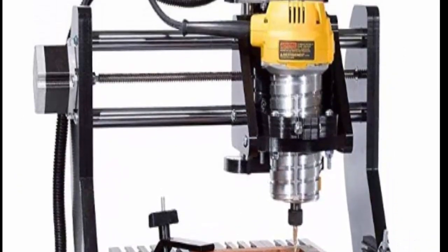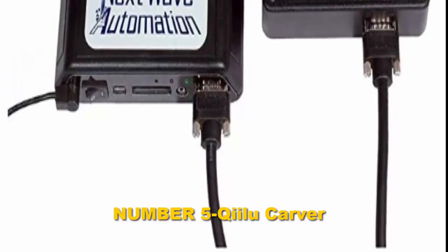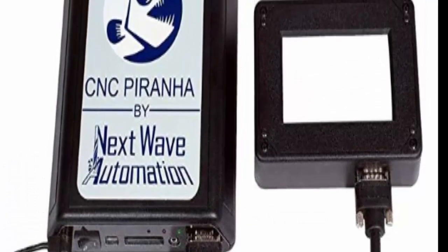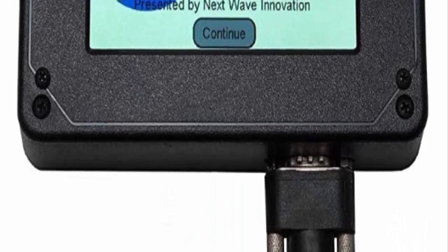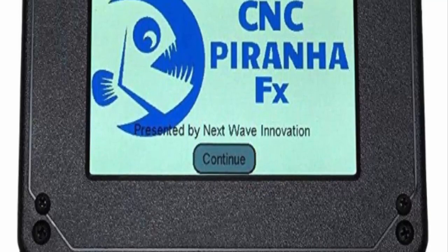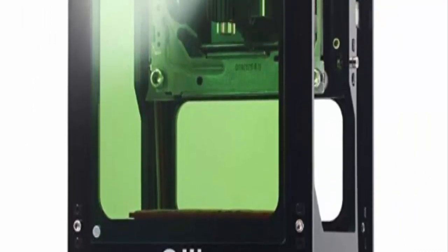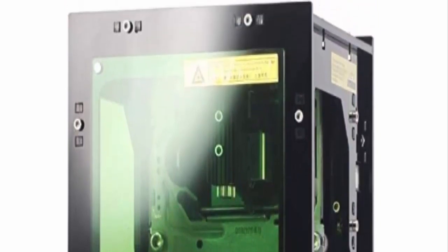Number five: the CNC router engraver is another budget-friendly option with high performance on our list, and what an incredible CNC machine it is. While this model doesn't run on Arduino like most other models, it does run on Mach 3, which is high-precision software that brings more accuracy to engraving. It also has a decently large working area, which is another reason why this particular model can't be taken off the lips of CNC hobbyists.